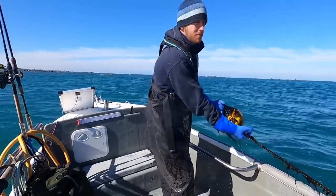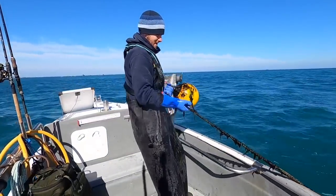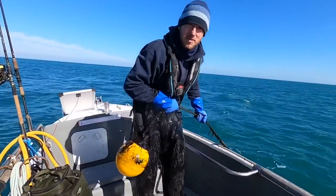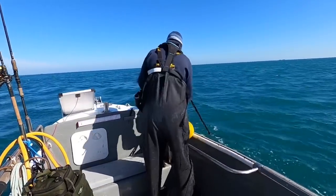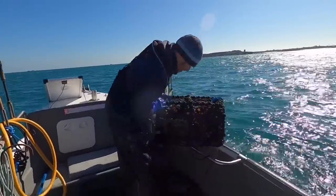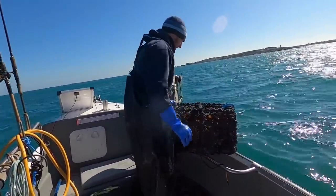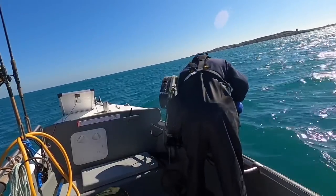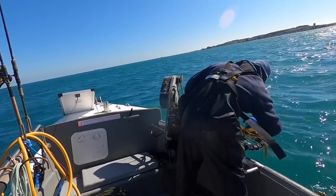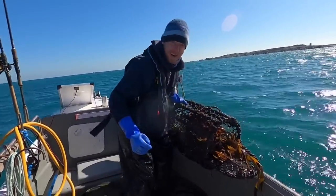Alright, we are at my deepest pots now. I've come here first because that wind's going to kick up soon. I want to get these baited back out and hopefully we can load up some. This one is full to the brim with seaweed — I don't know if there's any crab in it. Oh, there's a lobster! There was a lobster amongst the seaweed.